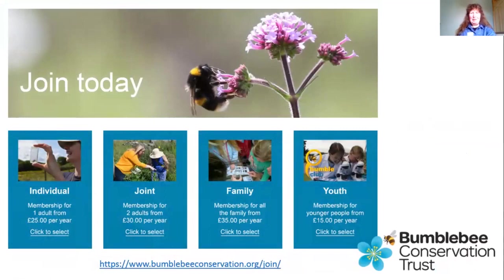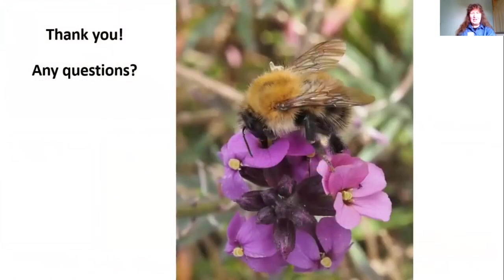If you're interested in bumblebees, it would be wonderful to join the Bumblebee Conservation Trust — it's a really nice, friendly organisation with lots to do and get involved in. I hope that's given you an introduction to bumblebees, some of the things to look for when trying to identify a bumblebee, and some ideas for improving your garden to help the bumblebees. We'll go on to questions now, and if there are any I can't answer I'll pass them on to the experts at the conservation trust.